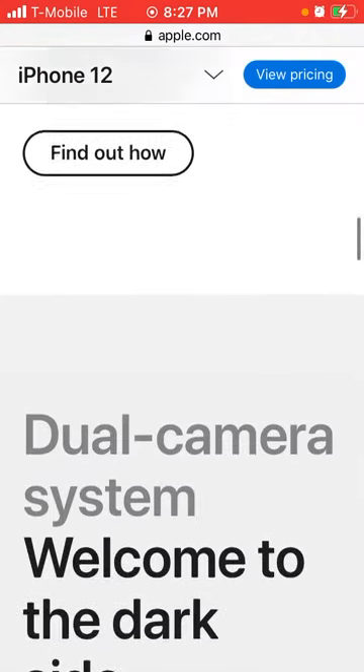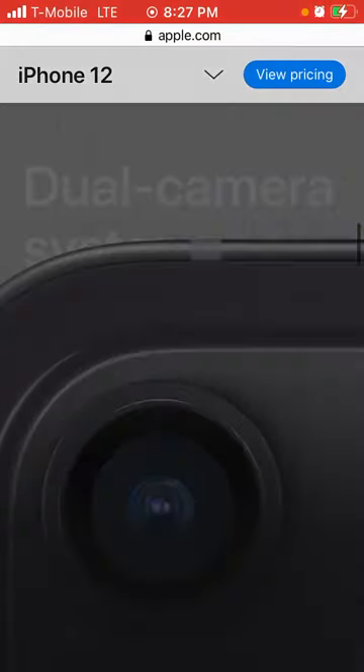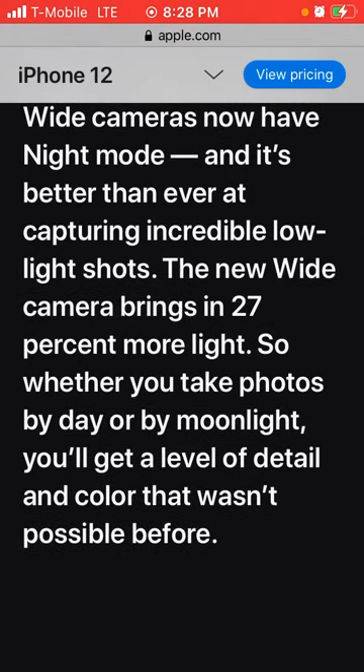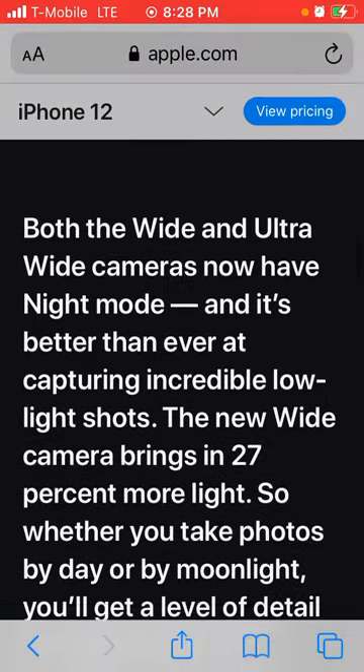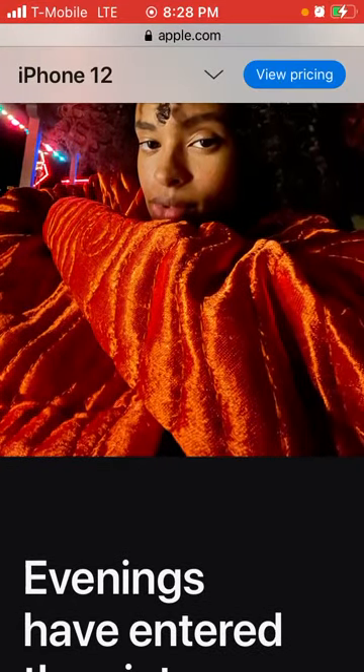It says dual camera system. Both the wide and the ultra-wide cameras now have night mode, and it's better than ever at capturing incredible low-light shots. The new wide camera brings in 20% more light, so whether you take photos by day or by moonlight, you will get a level of detail and color that was not possible before.